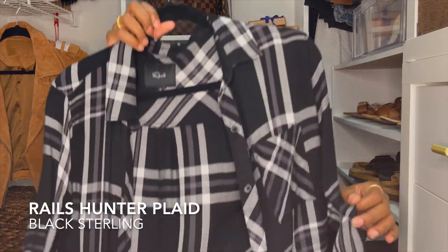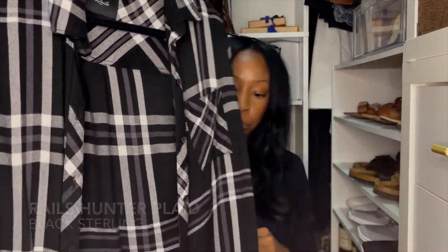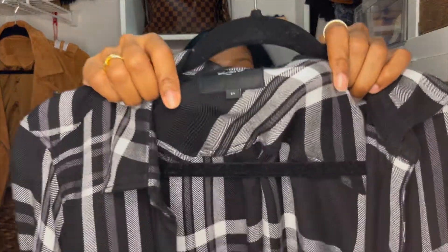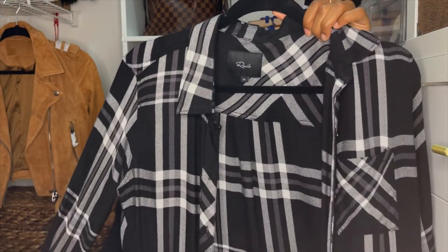I have one more item — a clothing item from Saks Fifth Avenue. I purchased it on their website maybe three or four weeks ago when it was on sale. It's a Rails plaid shirt in a size medium. I've already worn it once and really like it. I love Rails plaid shirts — I have two others and they're great quality. I wear them year round, even though a lot of people only wear plaid in fall.